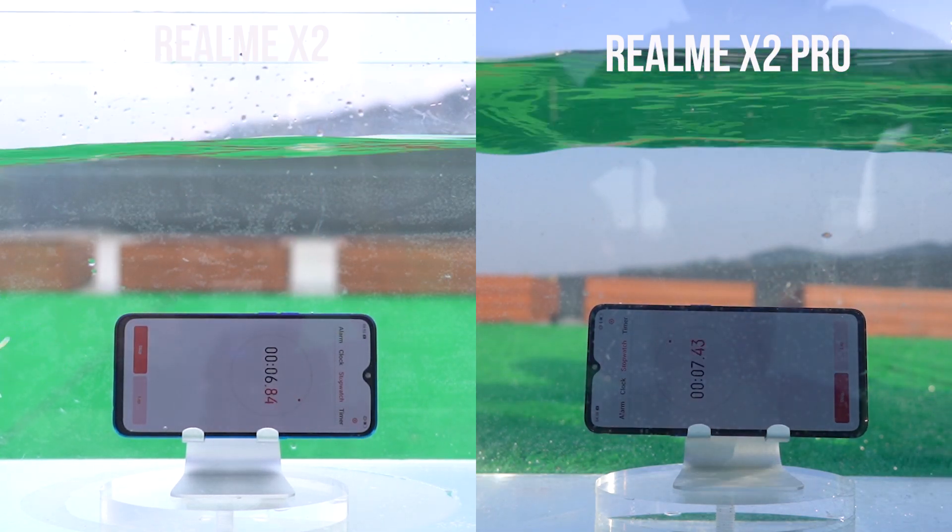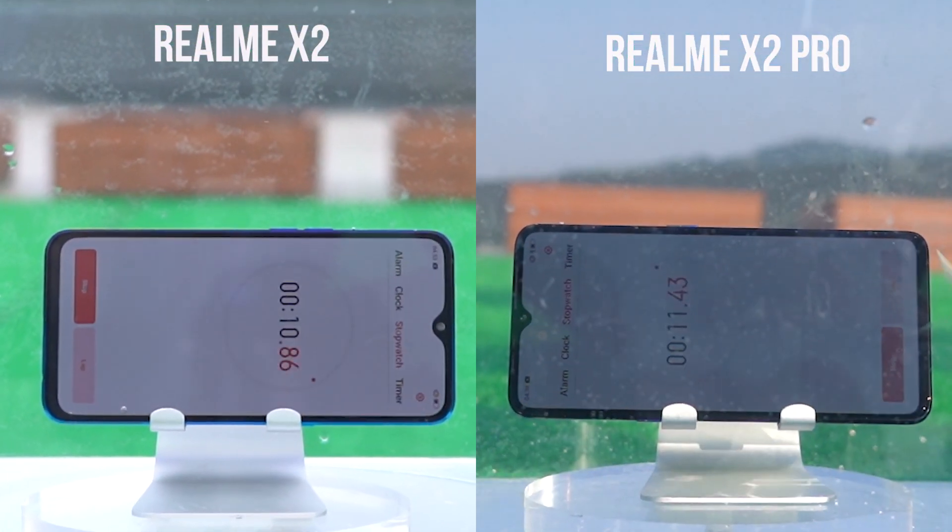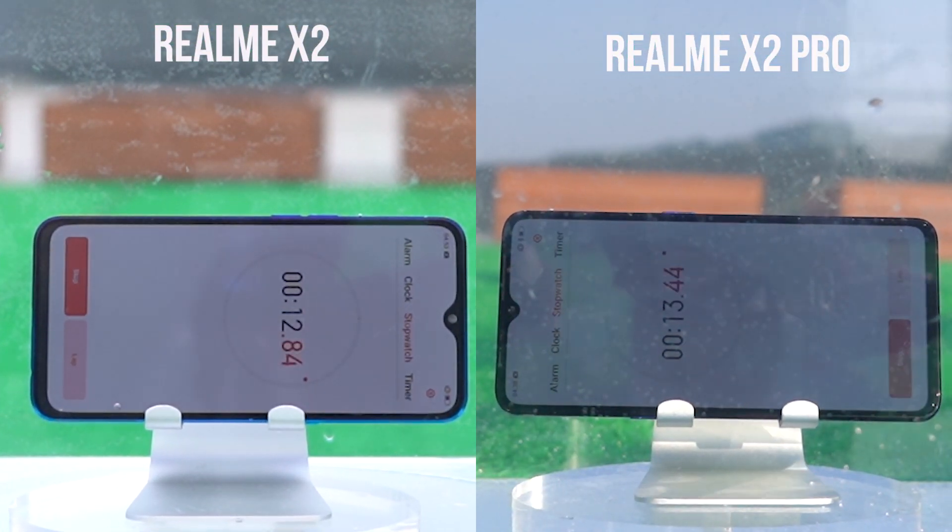We think the Realme X2 has already been flooded at this point, but we still have to take the next step and see which part of it is easier to flood.